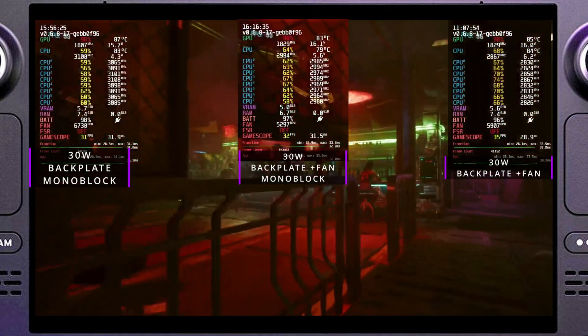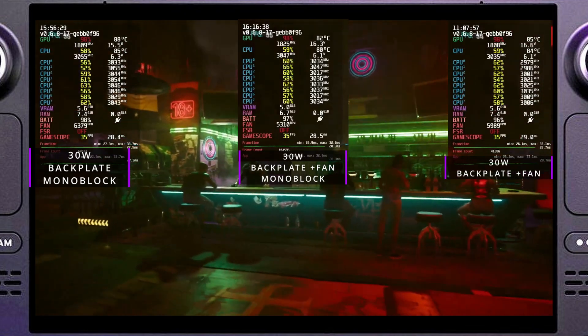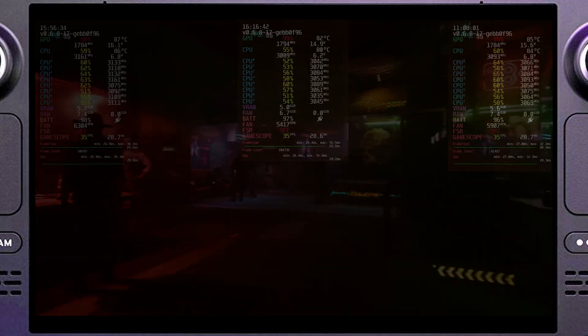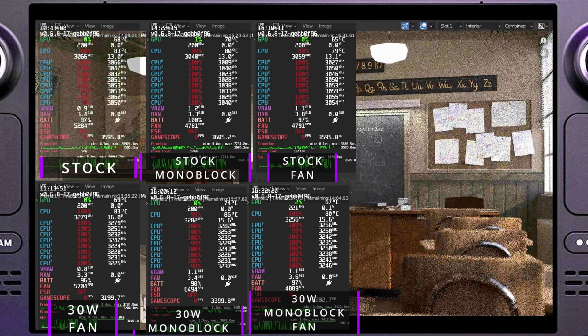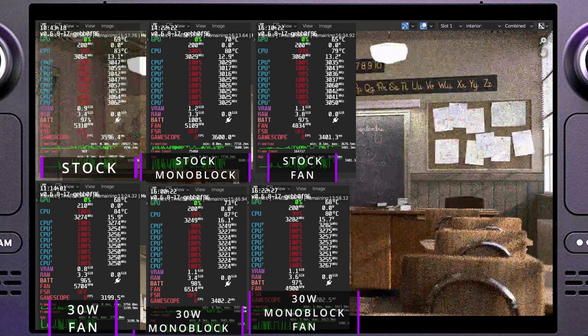Moving over to Blender Classroom Render, I tested this for a long-term heat soak. At stock, we got up to 83 degrees or so with the fans going over 5,000 RPM. With the stock monoblock, we were able to drop the temperature and fan noise by some margin. Overclocking to allow a max of 30 watts, we hit the low 80s with the fan, high 80s with just the monoblock, and about 80 degrees with the monoblock and fan combo.